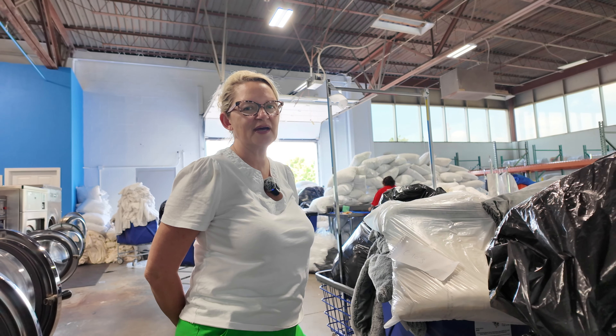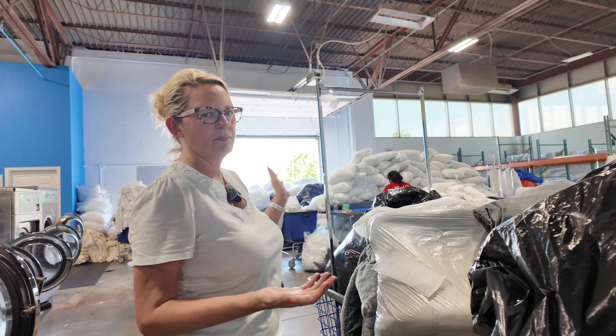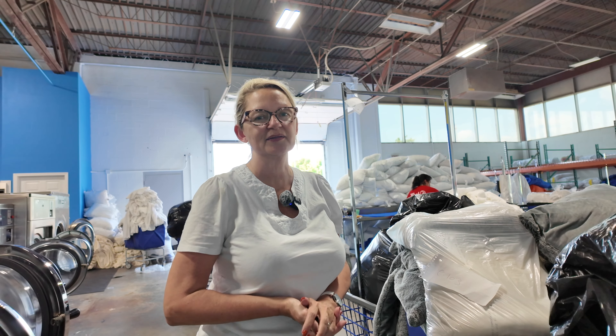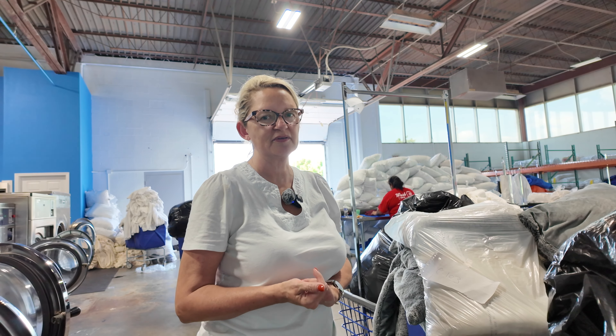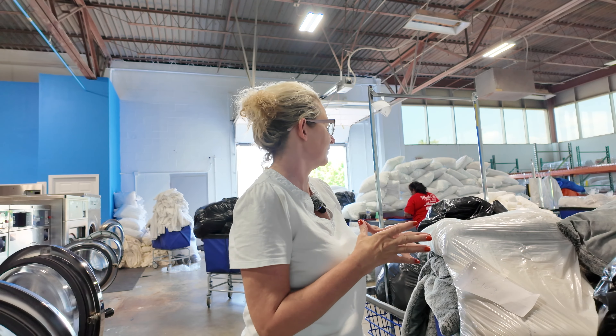We're at the end of our processing day and we still have a boatload to process — some still in the truck, some in the back. In addition, we've got about a half a box truck we still have to pick up from the same customer. Thankfully we do have the folding machine; if we only had our ironer, we would have already busted most of this out if not all of it, but it is what it is.